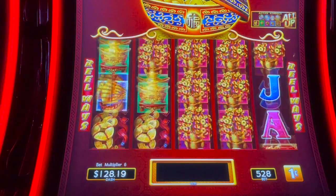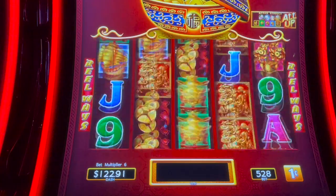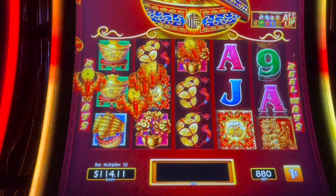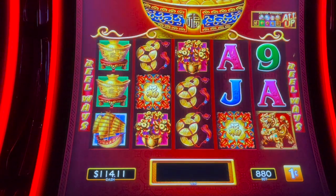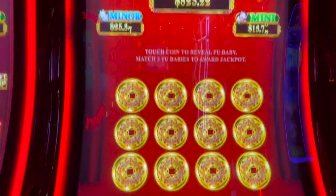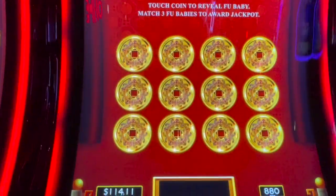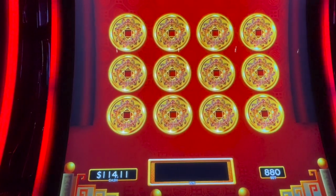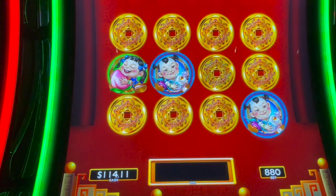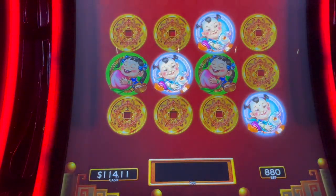It's kind of jumping all over the place here, trying to find somewhere it'll hit. Oh, we closed the pot again — those are the progressives. Here we go: minor, minor, mini, minor, mini — minor again for $25.37!